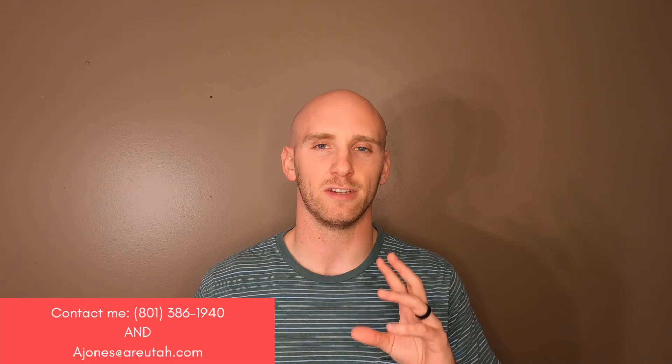Welcome to the Wasatch Front Living YouTube channel. Today we're going to be talking about Kaysville, Utah — specifically homes for sale in Kaysville. We'll also briefly go into some demographics and other tidbits about Kaysville so you have a general idea of what it's like to live there. And then we'll jump right into a couple of homes for sale and give you an idea of what you can purchase in the mini market of Kaysville, Utah.